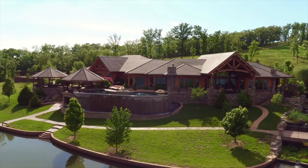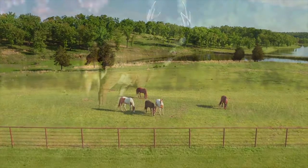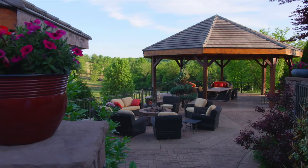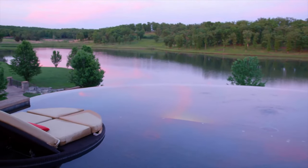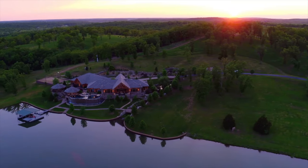This incredible property is truly one of a kind, and like nothing else in the country. A magnificent country estate, a horse and cattle ranch, a hunting lodge, or a world-class corporate retreat — a private paradise in the heart of America.